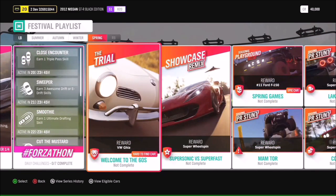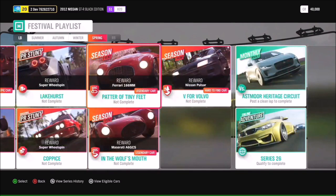The Welcome to the 60s trial gets you the Volkswagen - another really awesome car. We've also got a showcase remix coming back: the Supersonic vs Super Fast, featuring the Ferrari versus the Delta Wing - a really fun showcase. We've got some classic cars in the season events: the Ferrari 166 MM and the Maserati A6 GCS, and also a chance to get the Nissan Pulsar in the V for Volvo season event.